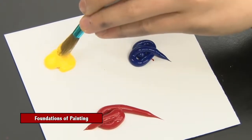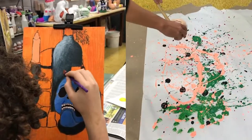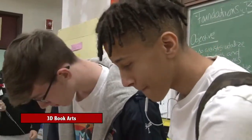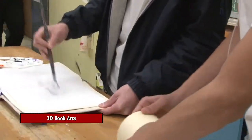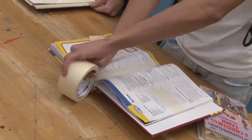If you want to do Foundations of Painting, that is also a term class — a great elective to take if you want to dabble in the art of painting. Your teachers will instruct you in the art of value and finding great ways to blend paint, so it's a great painting class.